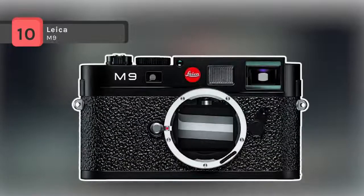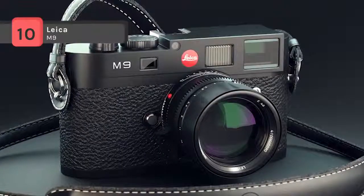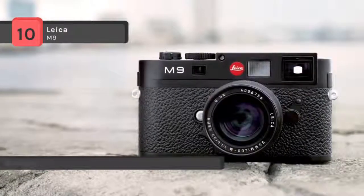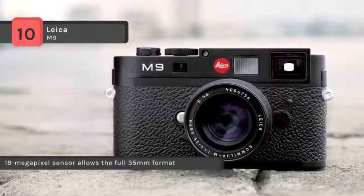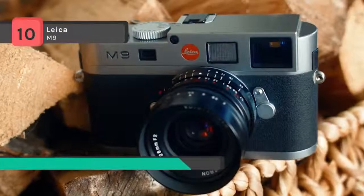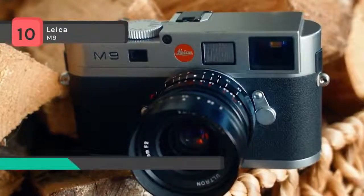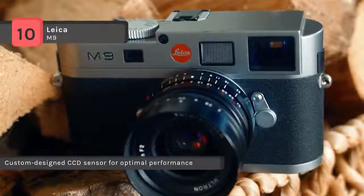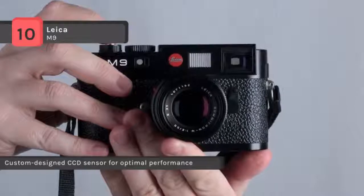The Leica M9 is the world's smallest full frame digital camera and first digital rangefinder camera with a full format 24x36mm sensor. It has an 18MP CCD image sensor specially designed and developed for the M9, enabling the capture of the full 35mm film format without any compromises. The image sensor employs further advanced and meticulously designed microlenses with a low refractive index.